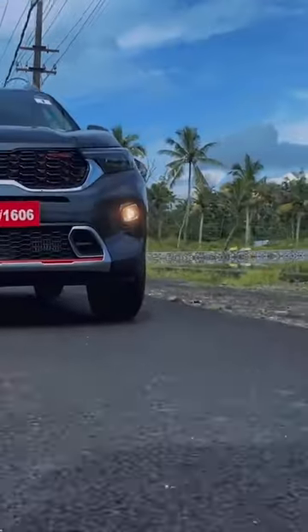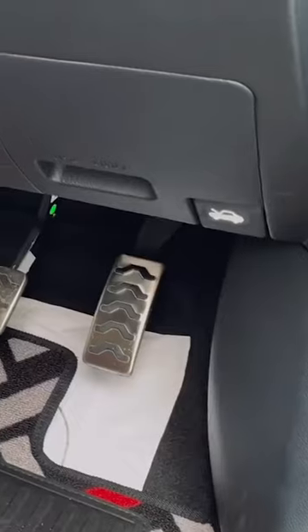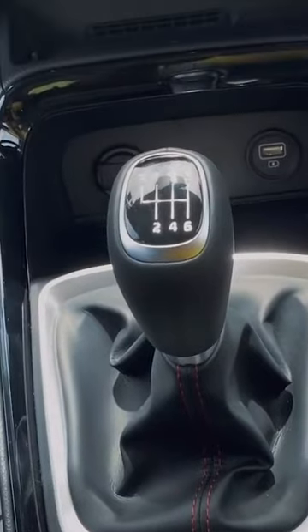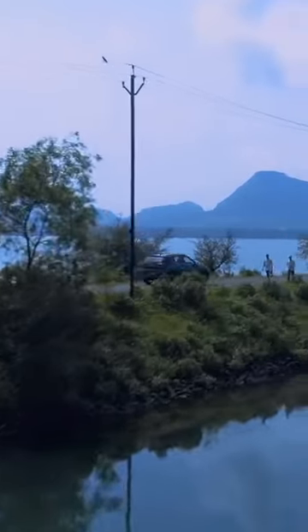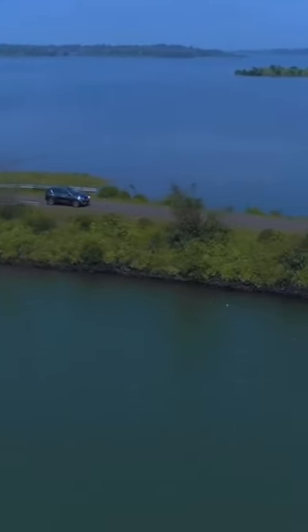KIA's unit is a one-liter IMT gearbox — intelligent manual transmission. It's not a manual gearbox, so it gives you the automatic advantage. I call it manual fun. It's all in the IMT — it's all in the spare.